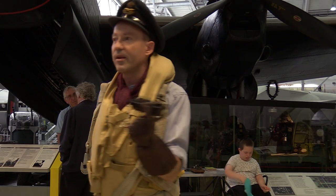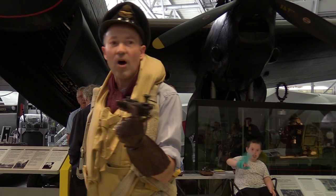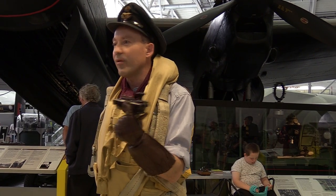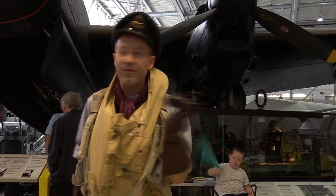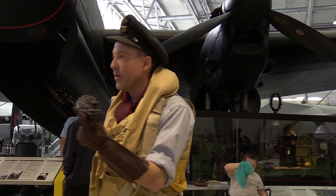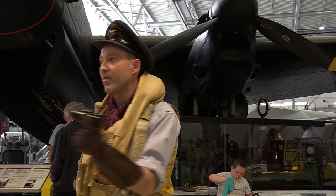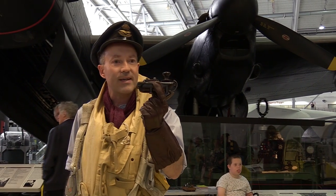More importantly, you're listening out for the order that the mission has been called off, because the weather ahead is too bad. If you have fallen asleep or you're not listening properly, you might miss that and be the only aircraft going to Berlin and back that night. And when you get back — if you get back — you're not going to be very popular with the rest of your seven-man crew. So the radio operator has a very important job.